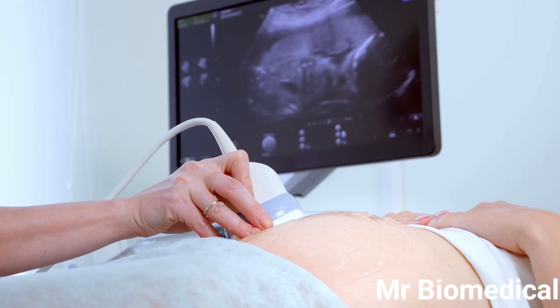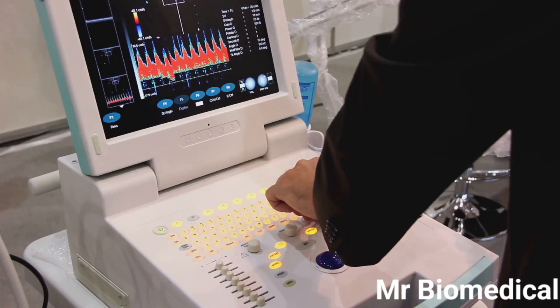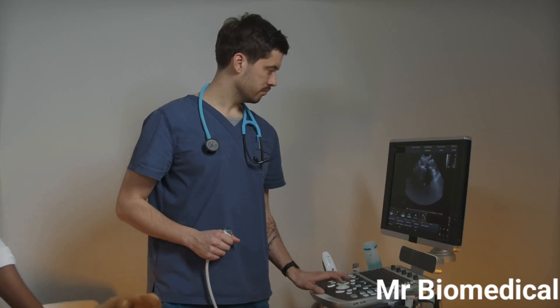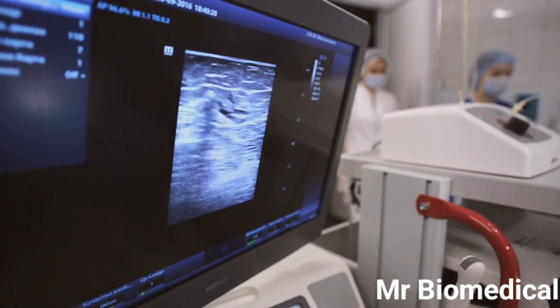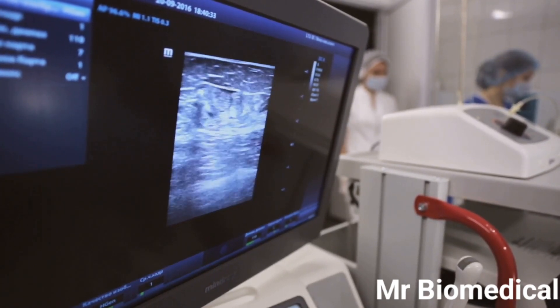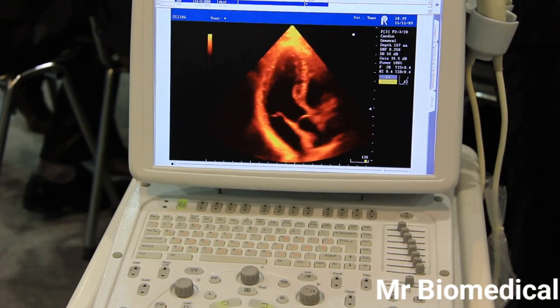The transducer is the most crucial part of the ultrasound machine, responsible for sending out sound waves and receiving the echoes that create the images. Inside the transducer are piezoelectric crystals, which vibrate when an electric current is applied to them, generating the sound waves. When these sound waves encounter different tissues within the body, they bounce back as echoes. The transducer picks up these echoes, and the machine analyzes the time it takes for them to return, their strength, and their direction.